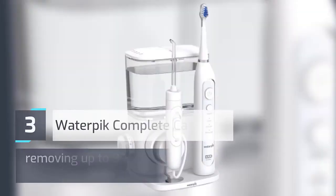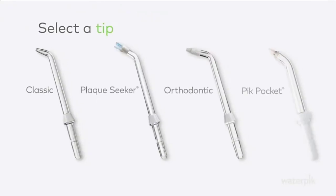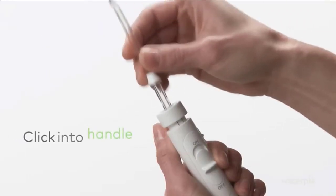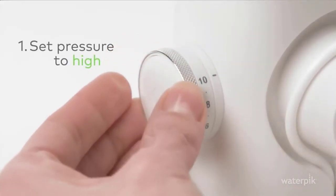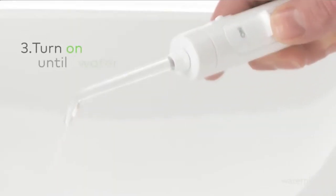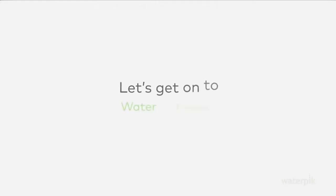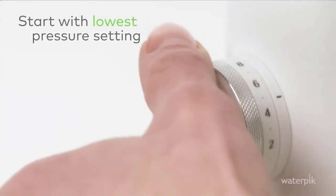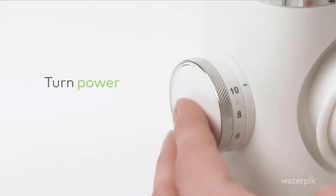Number 3: Waterpik Complete Care 9.0. The Waterpik Complete Care 9.0 Water Flosser and Sonic Toothbrush is the easy and most effective way to floss, removing up to 99.9% of plaque from treated areas, and is up to 50% more effective than floss for improving gum health. Ideal for braces, implants, and other dental work. The Water Flosser features 10 settings ranging from 10 to 100 PSI for a custom clean, and delivers 1,400 water pulses per minute. The Triple Sonic Toothbrush removes 9x as much stains as a regular toothbrush with 3 sonic modes. Check the description for details and prices.